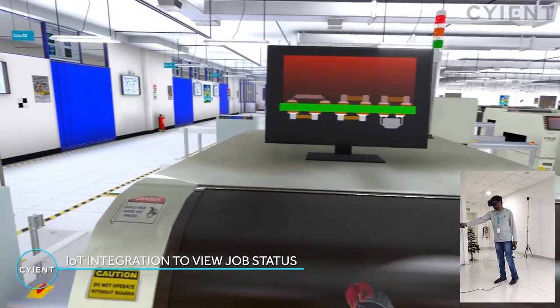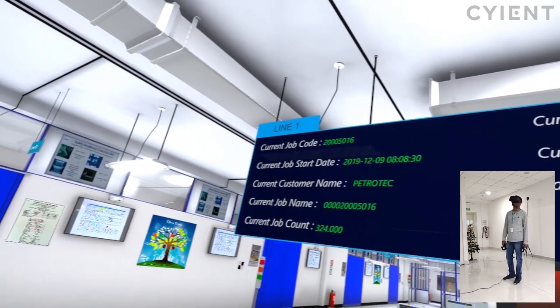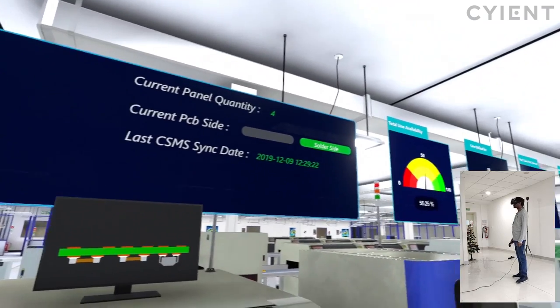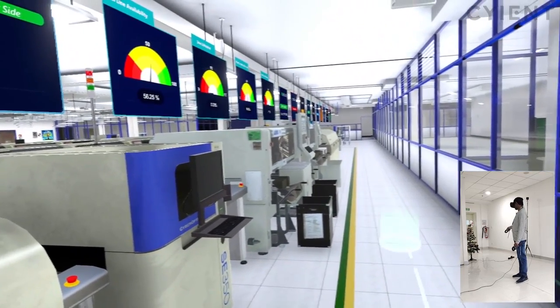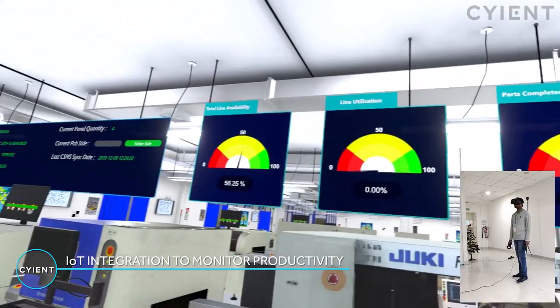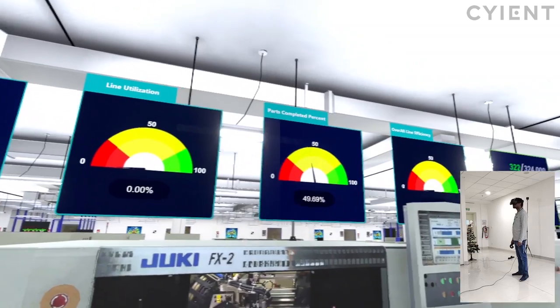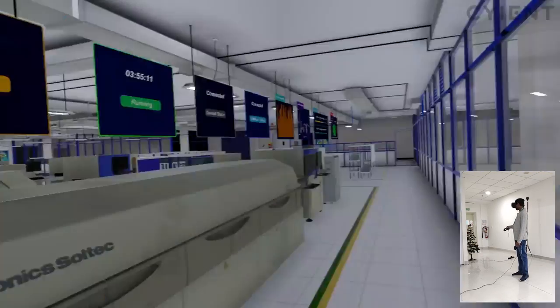A technician can approach the solder paste printing machine and access real-time information while on the job. Digital information captured from IoT sensors across the factory enables customized dashboards to view job details, assembly line and machine utilization, cycle times, and production output.